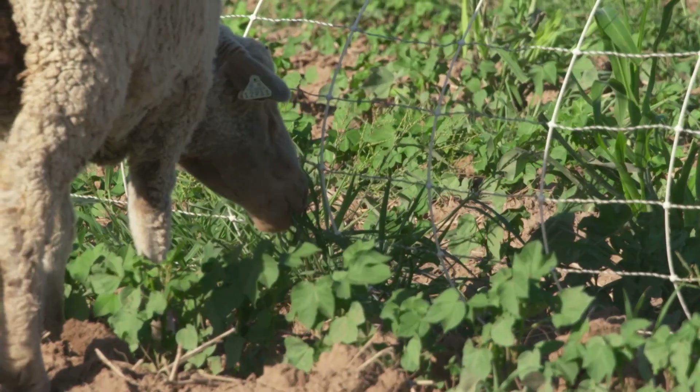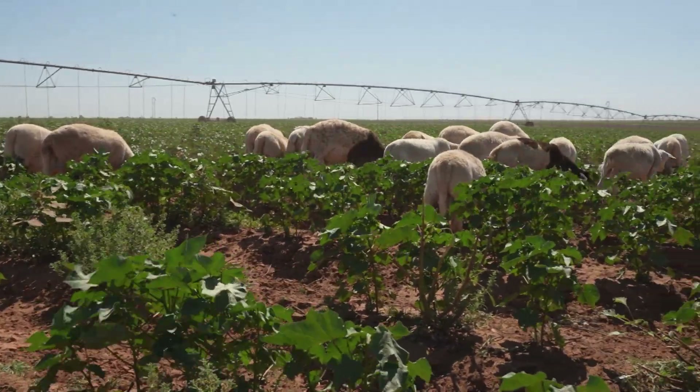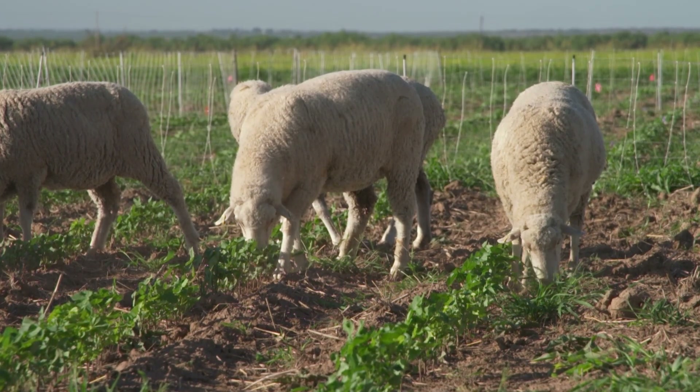We've got certain weed species that are becoming very problematic, and a lot of these are very palatable for sheep. So the logic here is that sheep will graze the weeds in the cotton before they eat the cotton. We approached this as a proof of concept because this has never been documented in a scientific research project — running sheep in a cotton crop as a method of weed management.